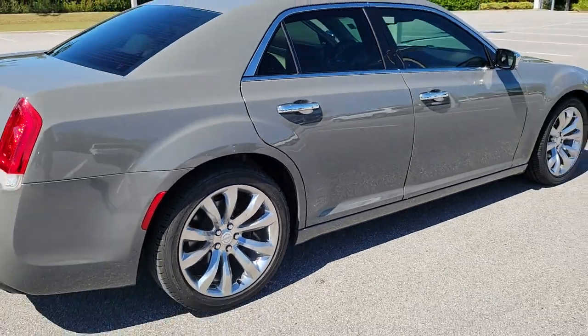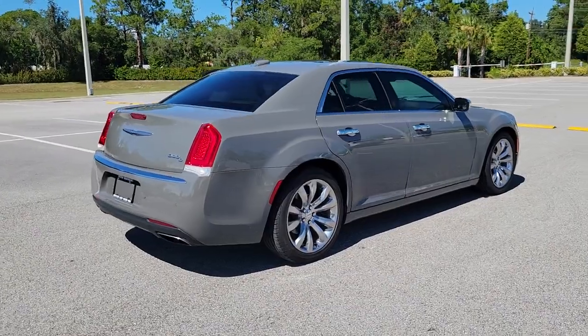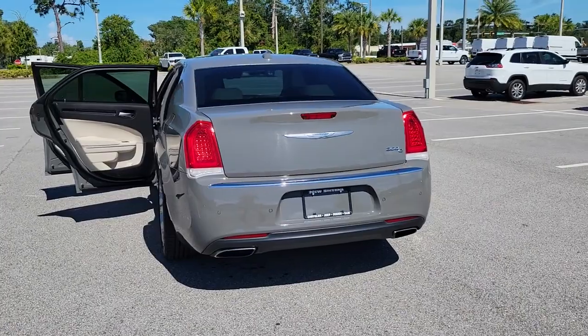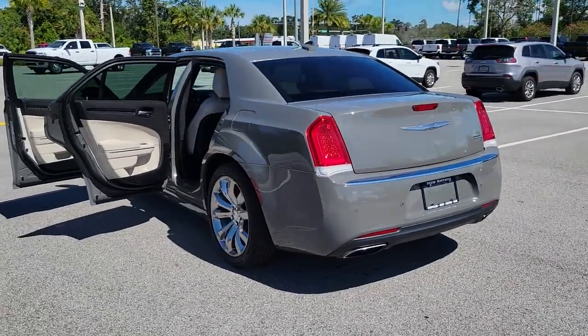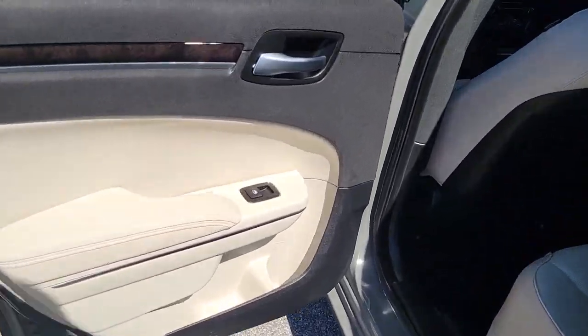These are just some of the great options this vehicle comes with: Panoramic Roof, Keyless Entry, Sun Moon Roof, Navigation System, V6 Cylinder Engine, Fog Lamps, Backup Camera, Remote Engine Start, Woodgrain Interior Trim, and Keyless Start.